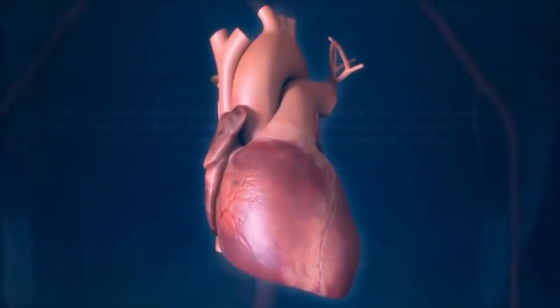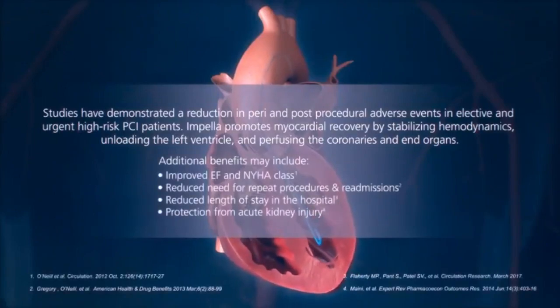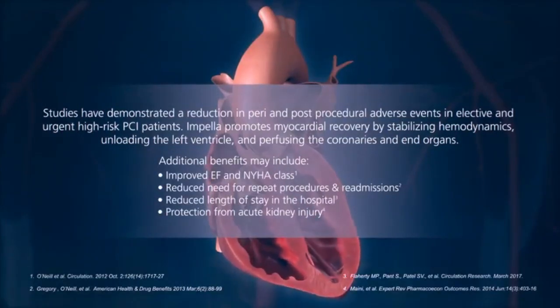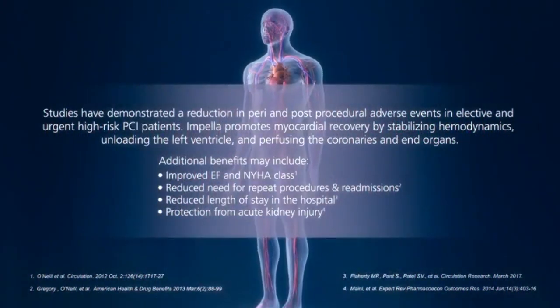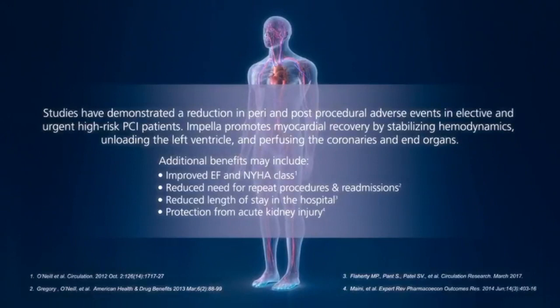A randomized controlled trial and additional studies have demonstrated a reduction in peri- and post-procedural adverse events. Impella promotes myocardial recovery by stabilizing hemodynamics, unloading the left ventricle, and perfusing the coronaries and end organs.